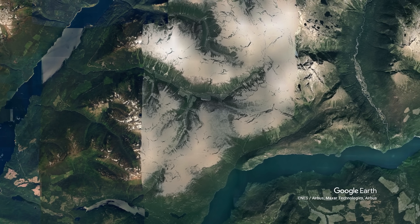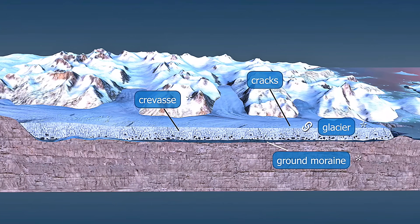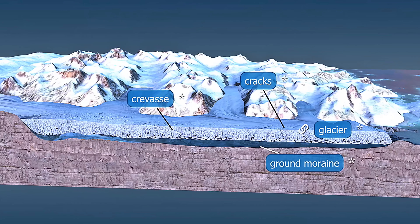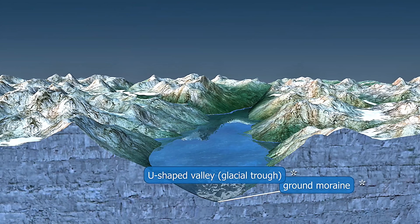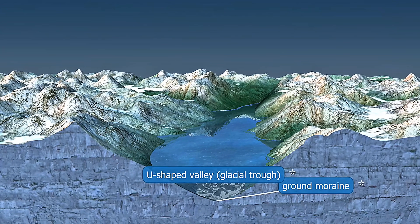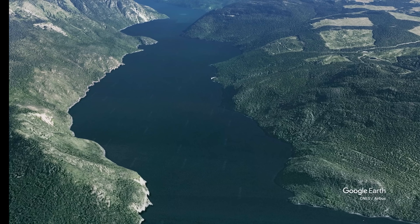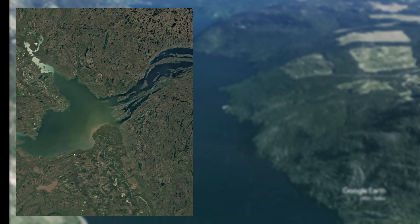Picture this: glaciers over a kilometer thick grinding through ancient rock formations, creating what geologists call a fjord lake or ribbon lake. The result is a narrow, incredibly deep body of water — so deep that many believe it's the deepest fjord lake in the world. It's the deepest lake in British Columbia and the third deepest lake in North America, after Great Slave Lake and Crater Lake.